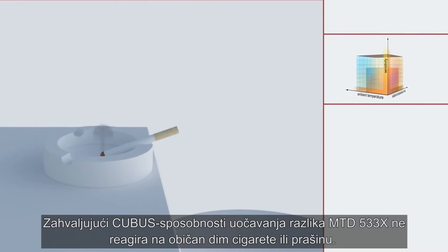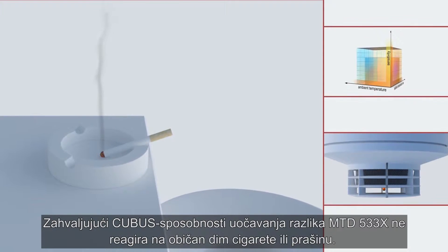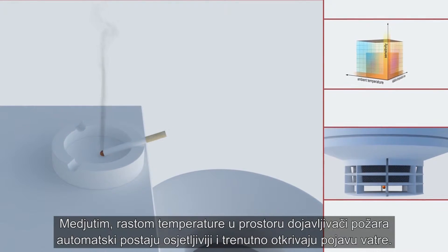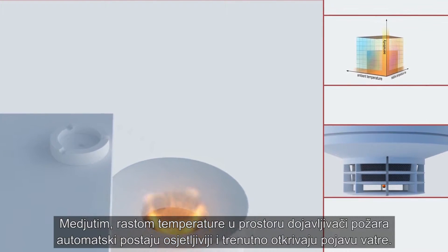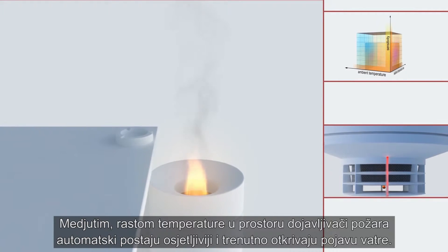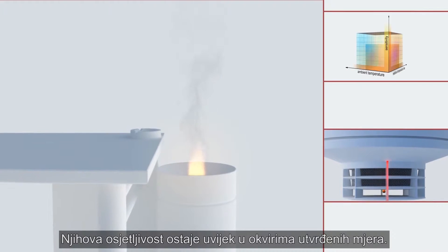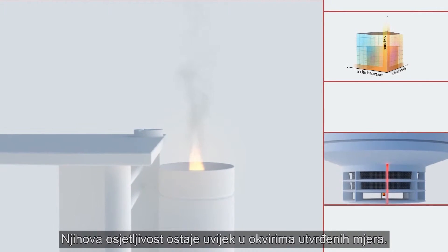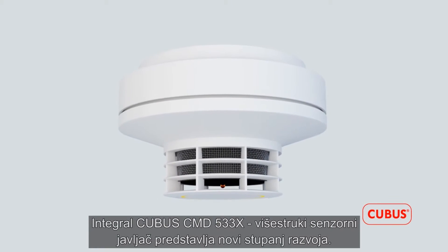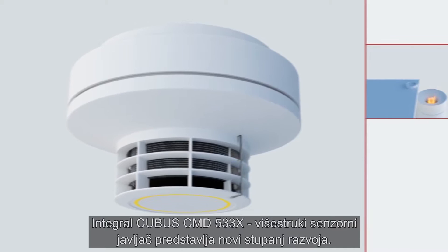Thanks to Kubis leveling, the MTD533X simply filters out cigarette smoke or dust. If, however, in the event of a fire the room temperature increases, then the fire detectors automatically become more sensitive and detect a fire in seconds. The sensitivity of the detector, of course, always remains within the range set out in standards.